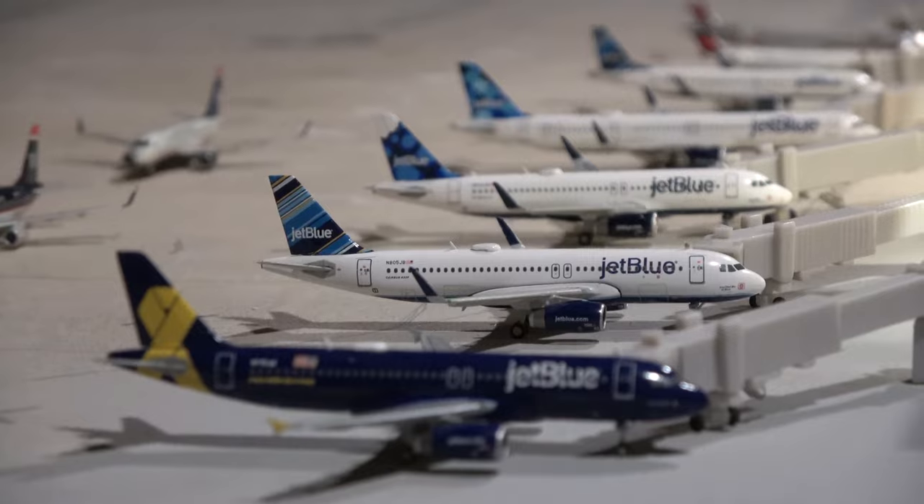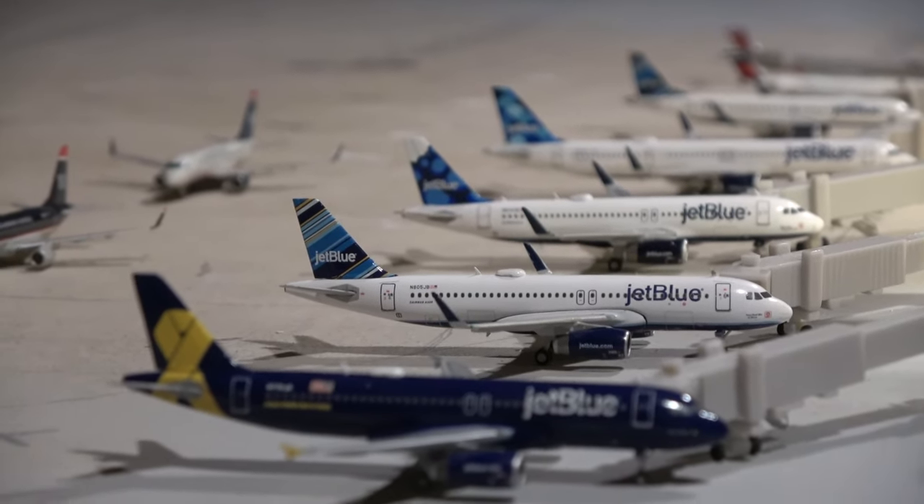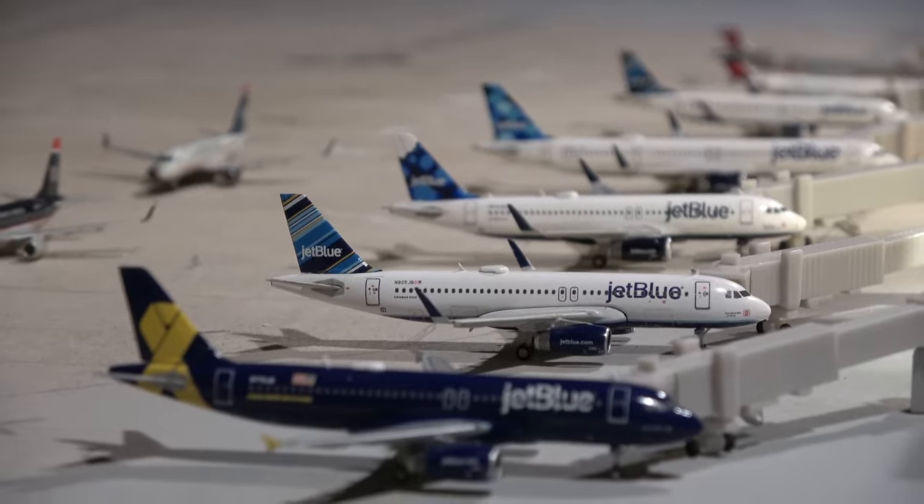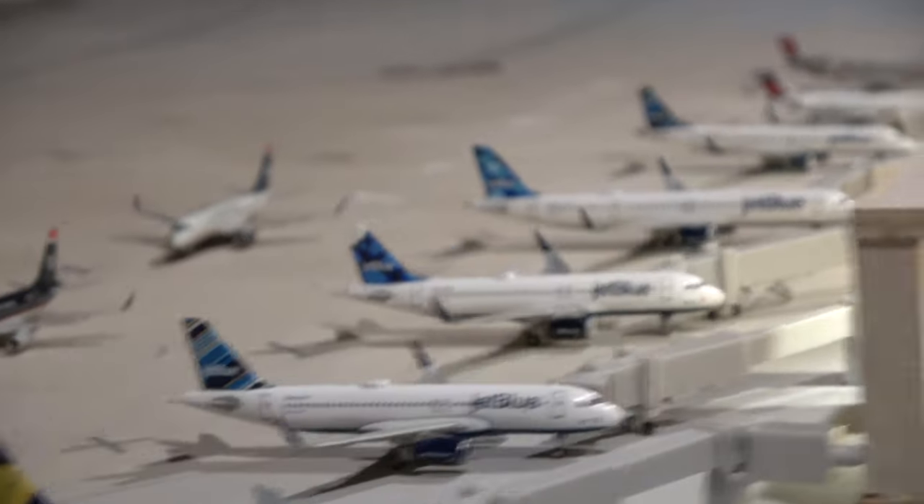What is up everybody, Citrus Aviation here with yet another handheld Raleigh-Durham International Airport update. Today we have quite a big JetBlue expansion which we'll get to when we reach the JetBlue section, but we're going to get started here with the Southwest section.